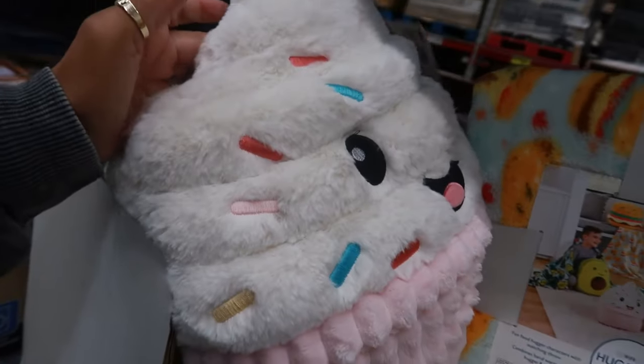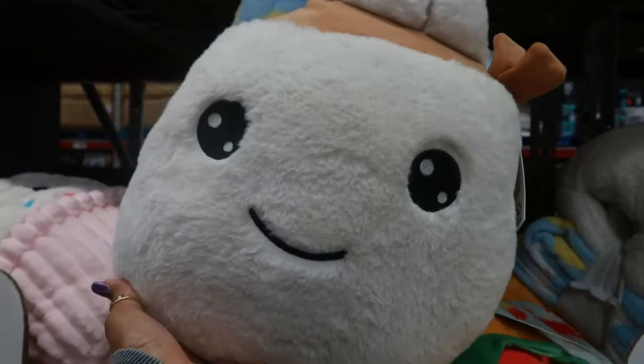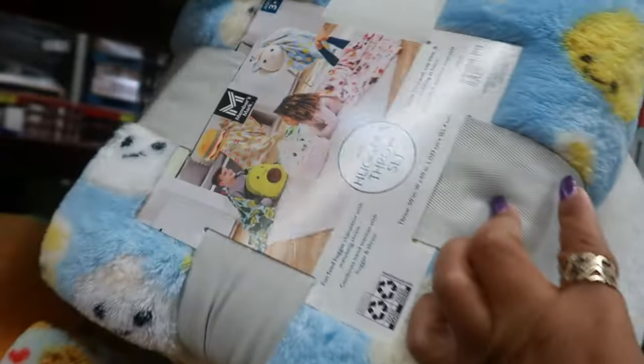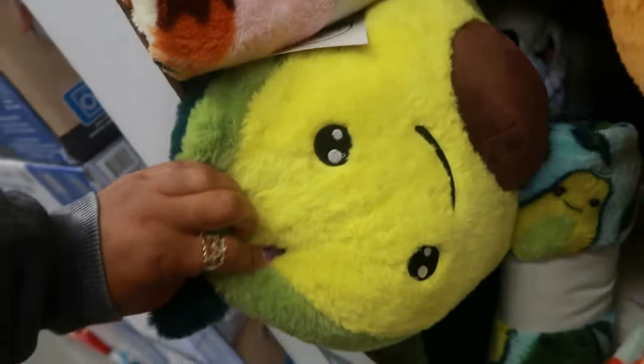There's the cupcake, and here's the dumpling. And then the avocado is down here — I'm not going to pull it out but that's what it looks like.